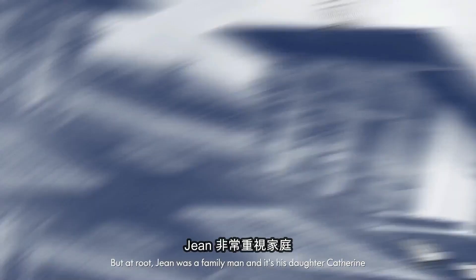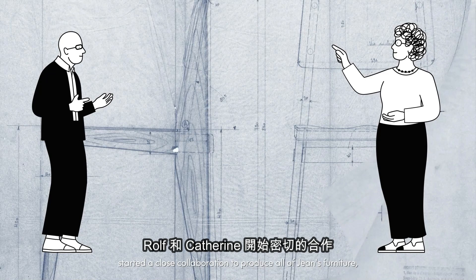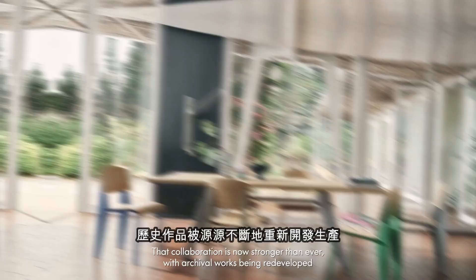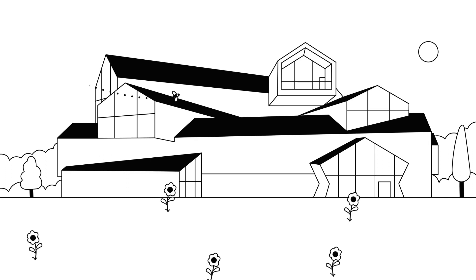But at root, Jean was a family man. And it's his daughter, Catherine, who guards his legacy today. Around the year 2000, Rolf and Catherine started a close collaboration to produce all of Jean's furniture, creating a new home for it. That collaboration is now stronger than ever, with archival works being redeveloped all the time, ready to be shipped from right here on the Vitra campus. So, while our story may have started with a single vintage chair, just look at where it's ended up today.